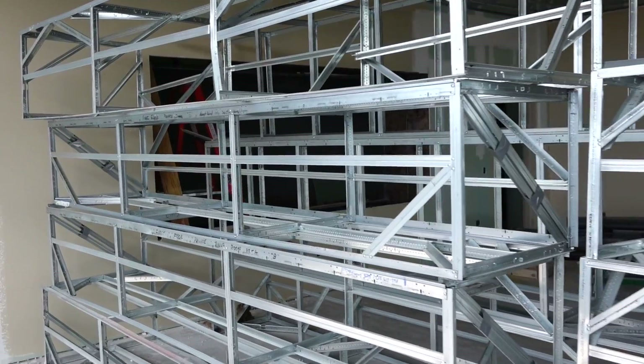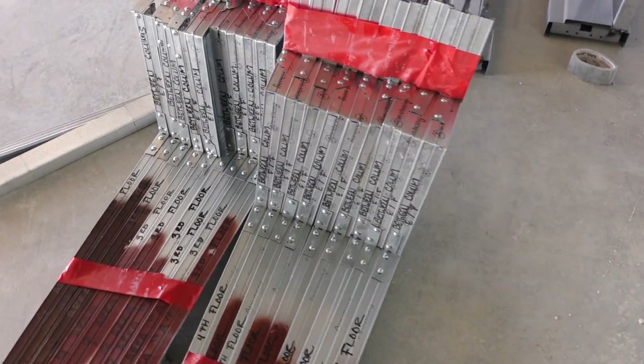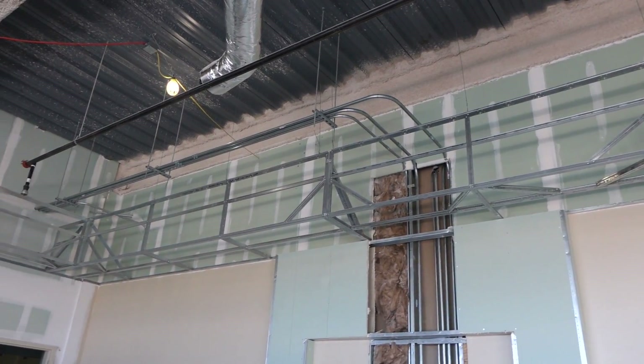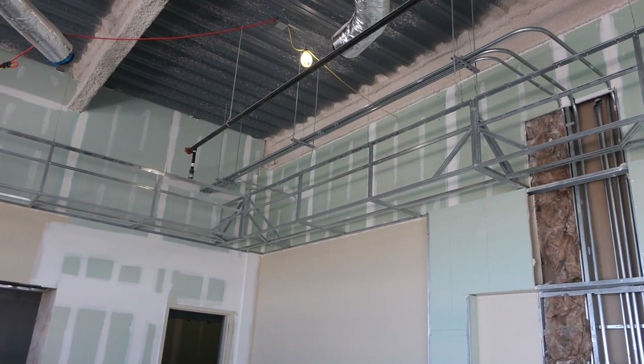It's enabled us to build everything in our warehouse and then ship it out as needed, so that way you don't have a lot of materials cluttering up the floors. The guys are basically taking it almost off the truck, putting it on the floor, and sticking it in place.